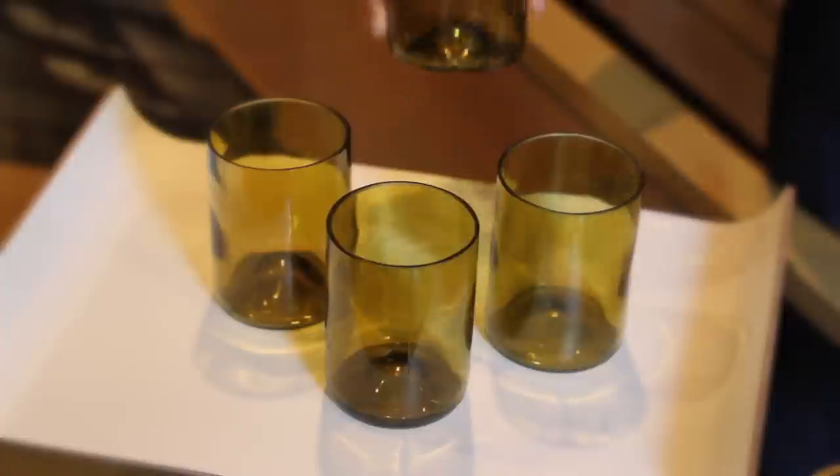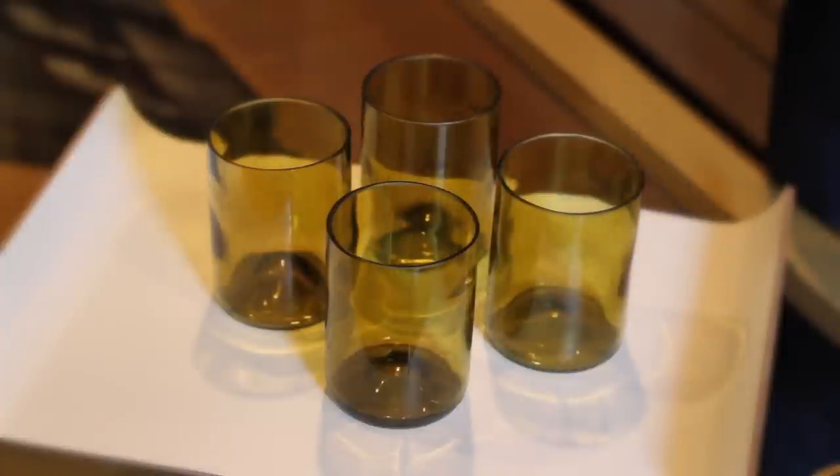I've been using them for all sorts of things like a little makeshift planter or candle holder, and of course for serving up some drinks. Most recently I've been putting non-alcoholic cocktails in here like my cranberry pear cooler and my pomegranate vanilla sparkler.